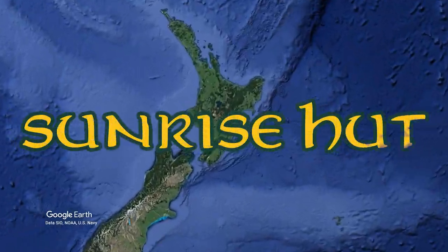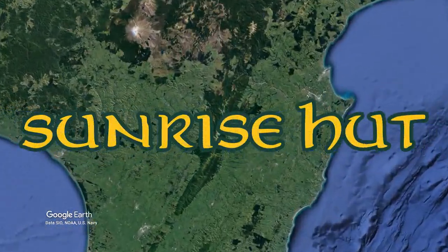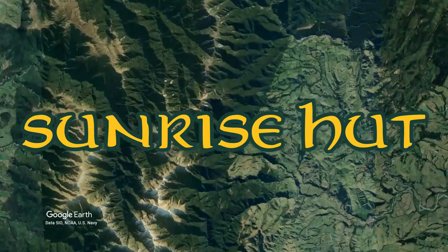Today I'm off to Sunrise Hut, a very popular and well equipped hut in the Central North Island's Ruahine Ranges.